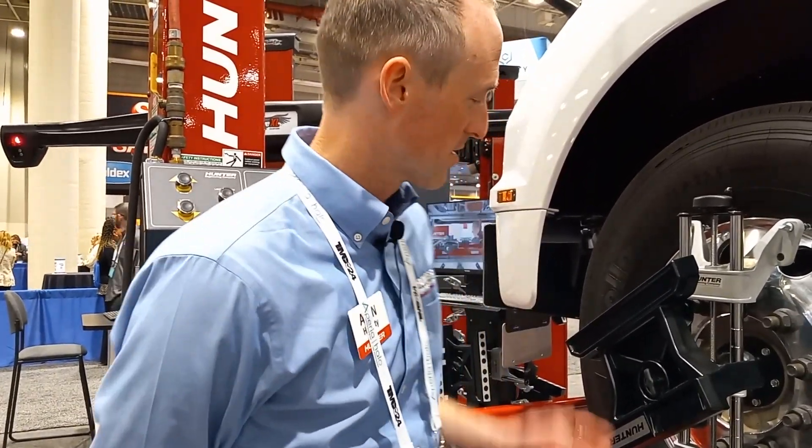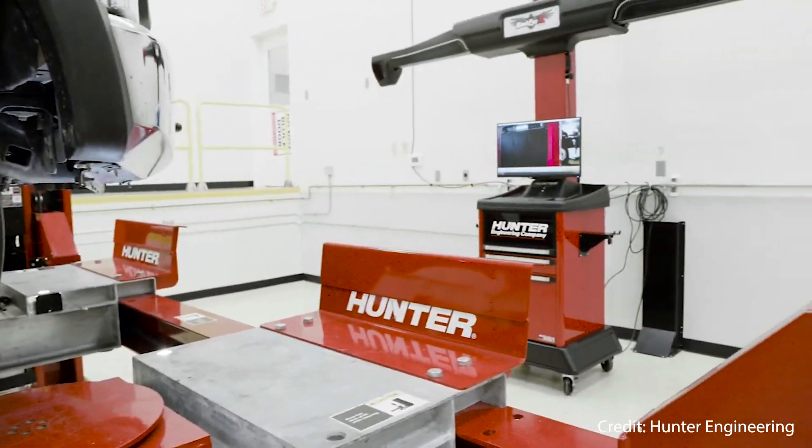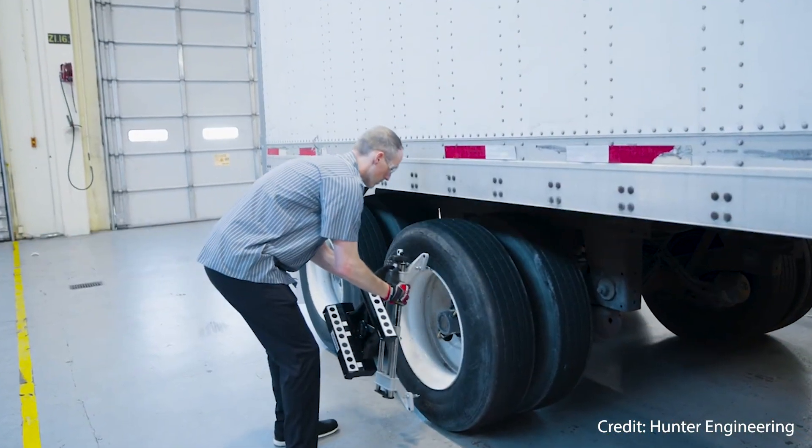We've been fortunate to have a number of shops invest in the Hawkeye XL technology. One of them, as an example, is Prime Trucking based out of Springfield, Missouri. A recent high-water mark — they said they did over 30 alignments in one day, which is incredible. 30 truck alignments using this technology, doing alignments on the floor with what I call our power slide turn plates, which automatically lock and unlock so you don't have to bother taking the time to pull pins. So with that technology in combination, it was very productive and very profitable.